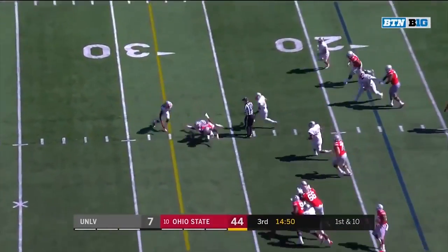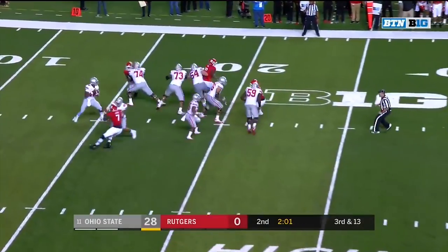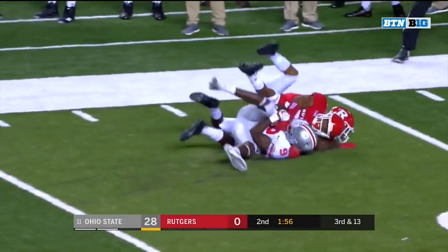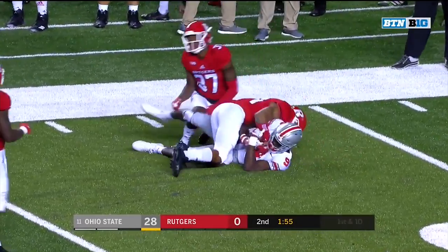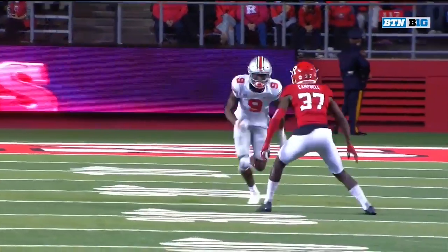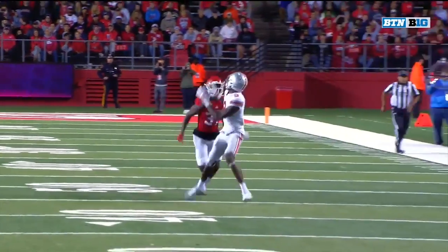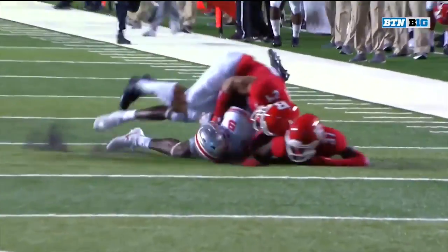Haskins off play action, complete, getting there. Barrett had a lot of time to look down the field as he does now, and has found Benjamin Victor. Victor inside the 30, all the way to the 32-yard line of Rutgers — a 46-yard gain. And Victor has to wait for this.